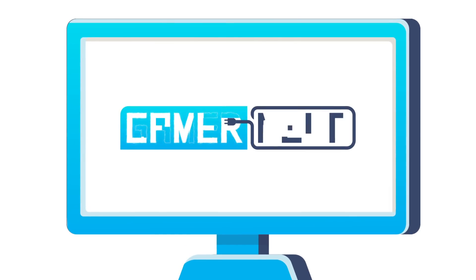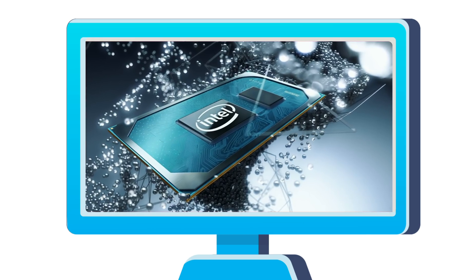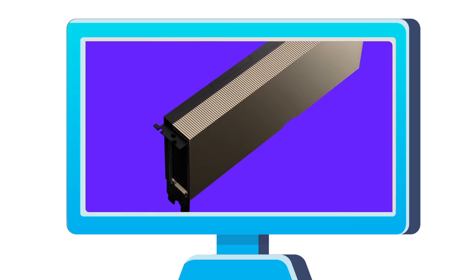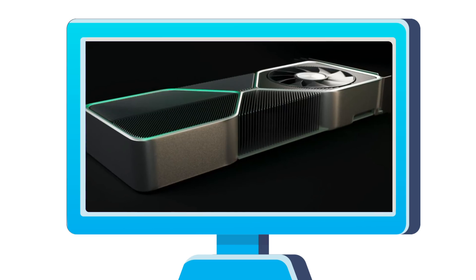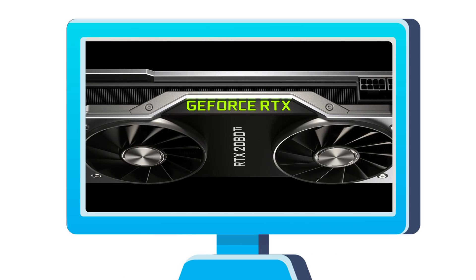Welcome everyone to Gamer Meld. Today I've got 4 giant stories: Intel's 4-core Tiger Lake part beating AMD's 8-core chip, NVIDIA's first PCIe In-Peer card is here, RTX 3000 specs leak, and the first RTX 3000 benchmark crushes the 2080 Ti.